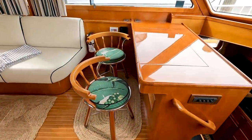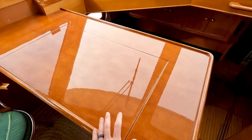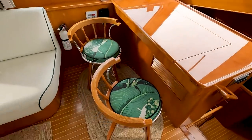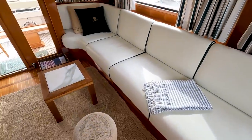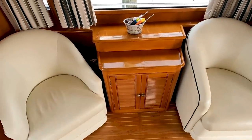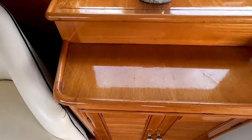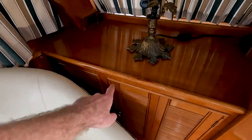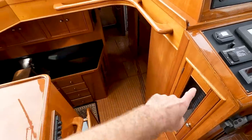Looking aft, we've got our chart table, which overlooks the galley down there — really cool, I like that. The woodwork is in immaculate condition. There's a big settee with a reading nook, relaxing area, and storage down below. A lot of you always ask about headroom: I'm 5'11" and I've got a lot of room — no problems here. There are handholds going down everywhere you look.